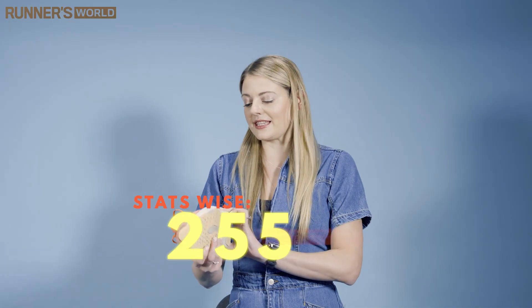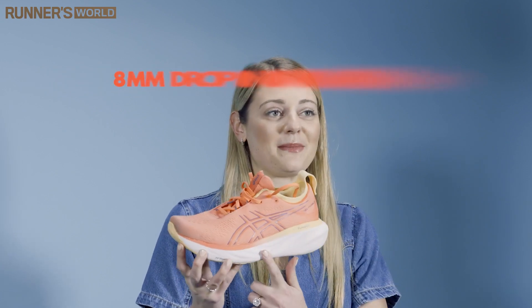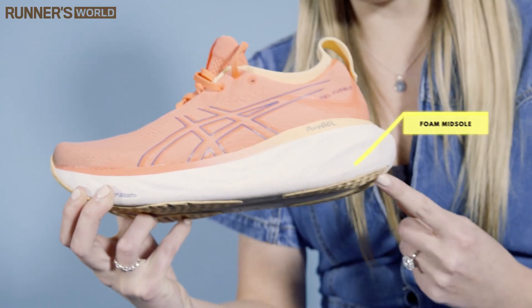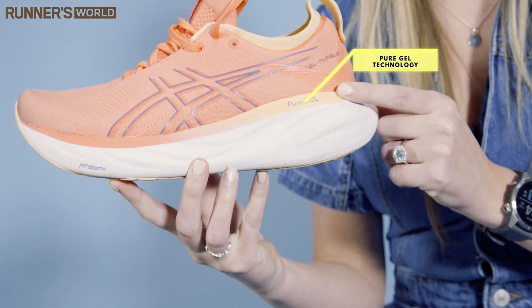Stats-wise, these weigh 255 grams and they have an 8mm drop in the midsole, so pretty standard and actually pretty lightweight too. Tech-wise, they feature a foam midsole, which is great for cushioning, and a pure gel technology in the middle, which you can't actually see from the outside, but it just helps keep them really stable and nice and even.